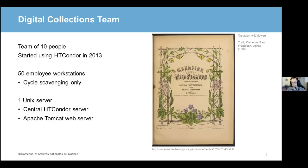That brings us to the team I'm a part of, the digital collections team. We're 10 people, and we started using HTCondor back in 2013. Since then, our pool has grown to contain 50 employee workstations from four different teams. Since these are all workstations, cycle scavenging is our main way of obtaining resources for work. Even though HTCondor is aware of about 300 resources from these 50 workstations, we very rarely have access to all of them at once, since people use those workstations during office hours. Our best periods of productivity remain at night and weekends. On top of that, we have a single Unix server that pulls double duty as both our central controller and our web server for our HTCondor web tools. Overall, it's a small setup, but it's one that succeeded my wildest expectations.